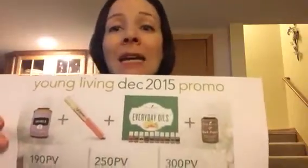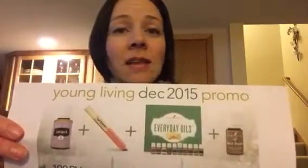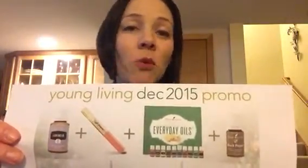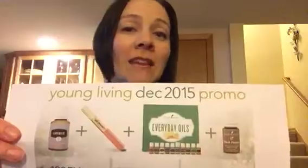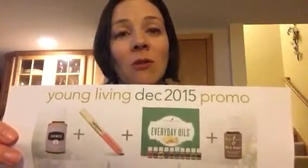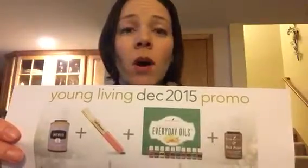You might need that everyday oils collection as a replacement for ones that you're really low on. You might enjoy getting a second one so that you can keep one at work, one in your purse, one in the kitchen, the bathroom, or upstairs and downstairs. Or my favorite idea — since it is December and the gift-giving season — you could divide up those 10 oils and give a couple to five different people, or give one to 10 different people. The possibilities are endless and they are amazing.